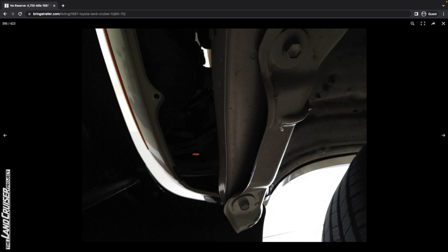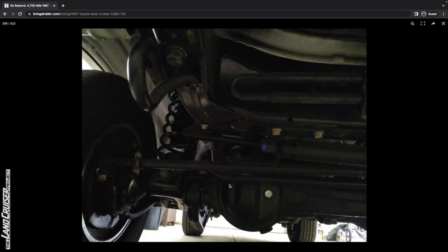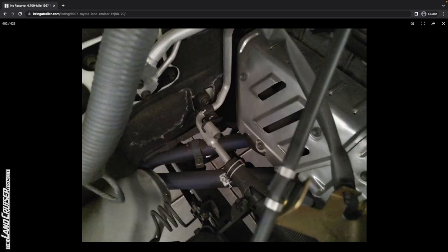Kind of an interesting thing here — you can see some of this seam sealer, and you can see how some of it's cracked. That's where rust can start. This is on the passenger side, underneath that front valence panel. There's a little wave there — not sure if that's the reason why that valence panel is kind of shifted to the driver's side. The undercarriage photos really leave a lot to be desired. But there's all your VIN stickers and labels.